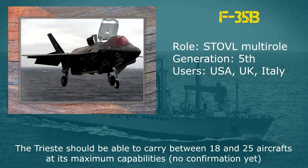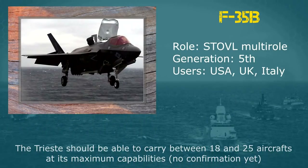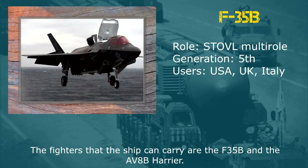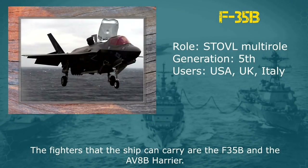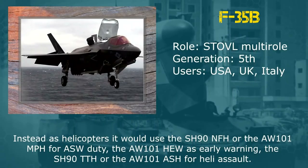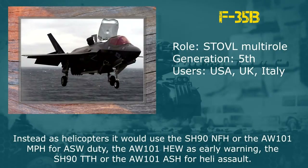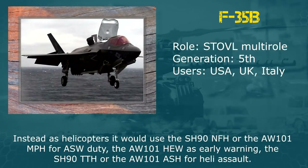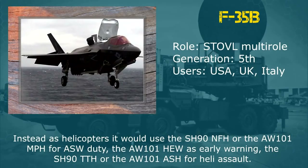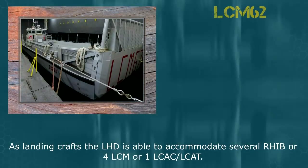The Trieste should be able to carry between 18 and 25 aircraft at its maximum capabilities. The fighters that the ship can carry are the F-35B and the AV-8B Harriers. As helicopters, it would use the SH-90NFH or the AW-101NPH for ASW duty, the AW-101HAW as early warning, and the SH-90TTH or the AW-101ASH for heli assault.